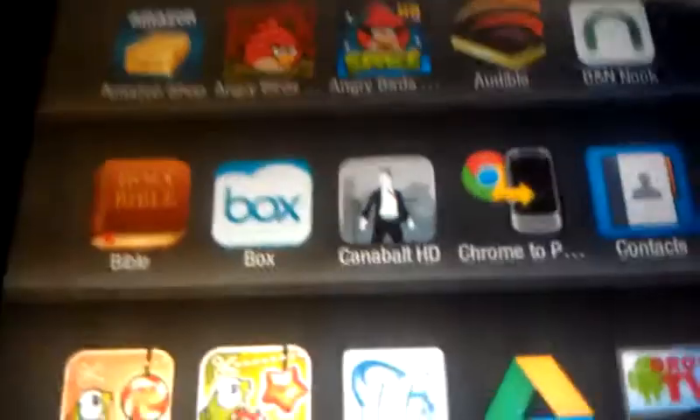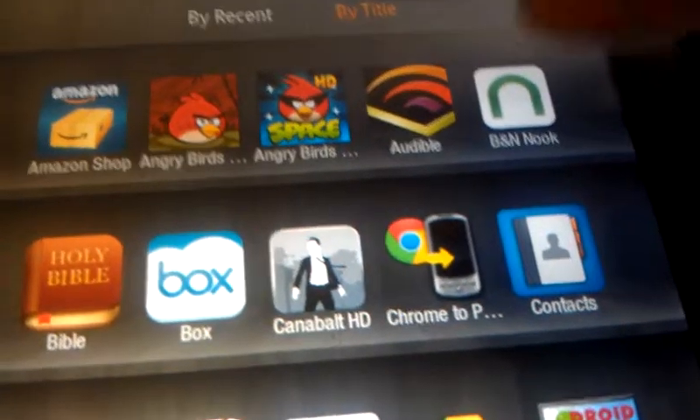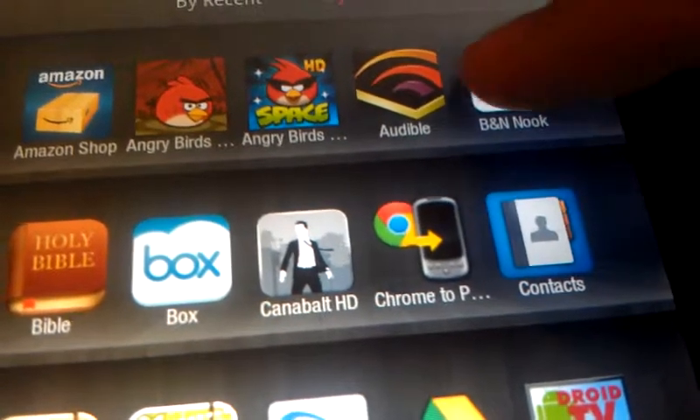If you don't like these apps, sorry, but I think you need to. Alrighty, number one app I sideloaded — to shove it in Amazon's face — the Barnes & Noble Nook.